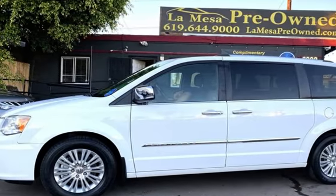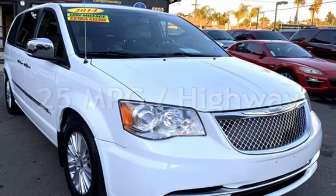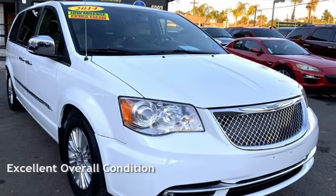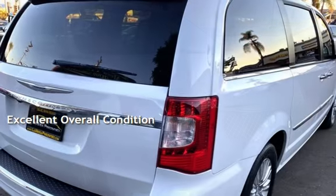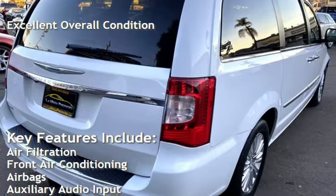This Chrysler is a great value with less than 44,000 miles on the odometer. Estimated fuel economy for this vehicle is 17 miles per gallon in the city and 25 miles per gallon on the highway. This vehicle is in excellent overall condition.